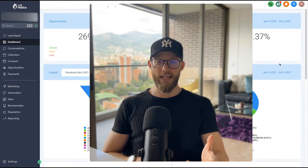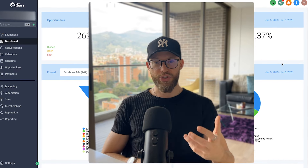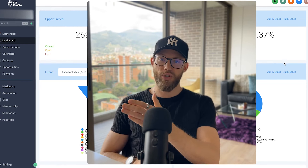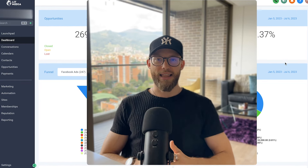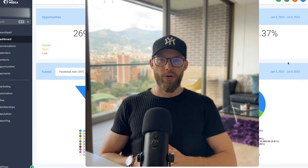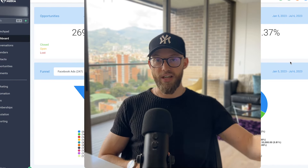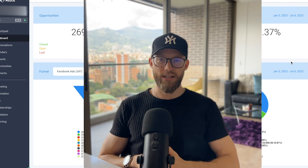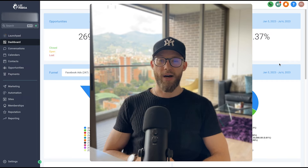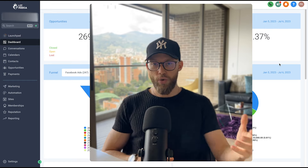When I was closing this client, he was skeptical and a little scared to get started because he'd never run Facebook ads before and never used CRM software like this to help with follow-up. He had objections like: how will they know which phone number to respond to, will it look bad if we're responding from a different number, how do I know people are going to book appointments on my calendar?